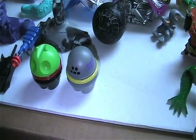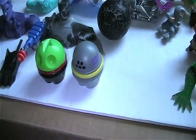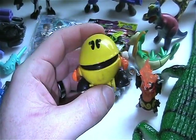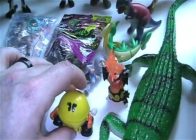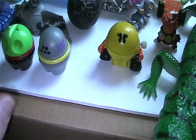Picked up this Pac-Man here. Let me wind him up — a little hard to do with one hand. Let's see if I can get enough to where he does his tricks. Got a couple out of him. I've been wanting that for a long time, and I found it there, so that was really cool.